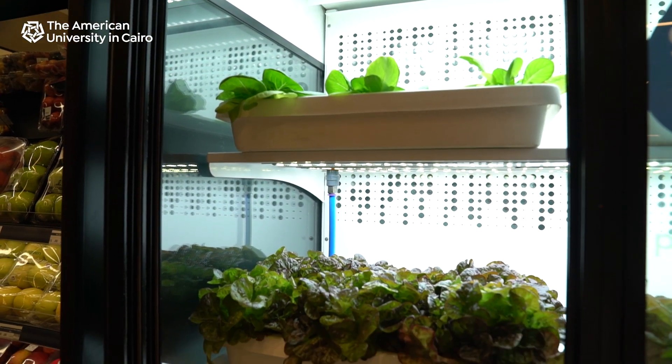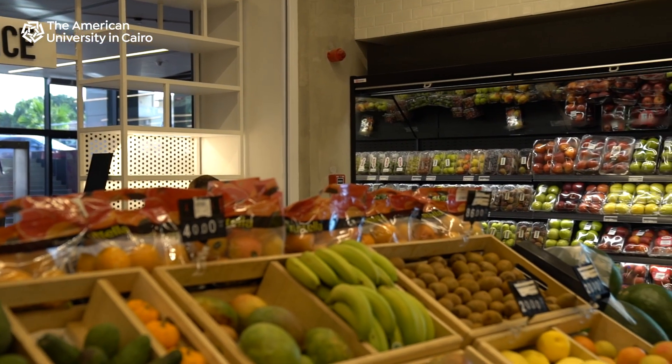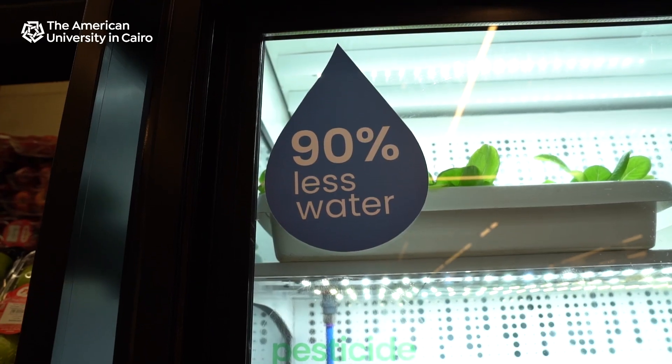We started Farmed Here in March and we started as a trial with one supermarket. So far it's gotten really good reviews — everyone who goes to the supermarket really loves the idea.